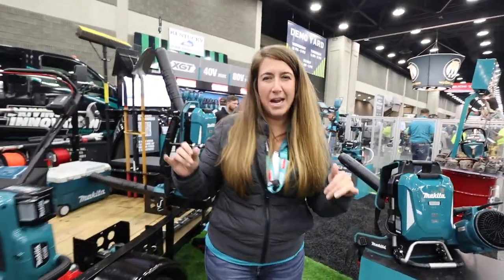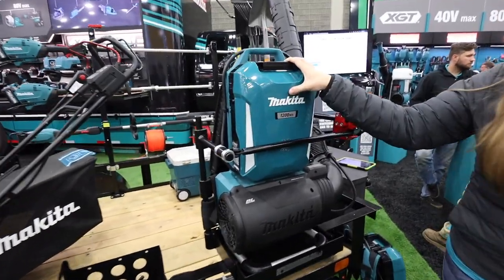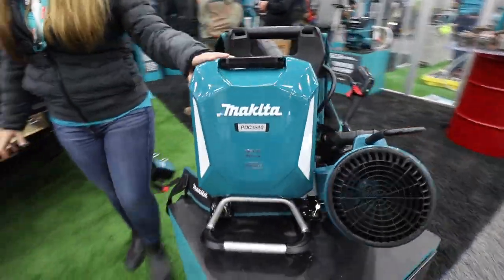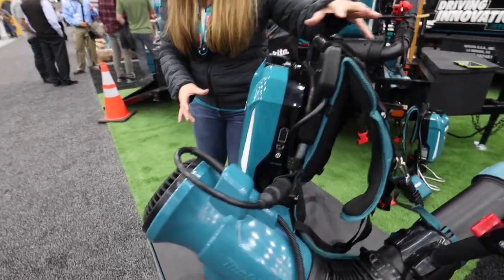Pivoting over here, talking about those high-demand applications, we have our first generation backpack blower. But coming to market, we're actually going to be launching a new form factor backpack blower. You can see here on this pedestal the PDC 1500 is the battery running with this CBU 04 backpack blower.